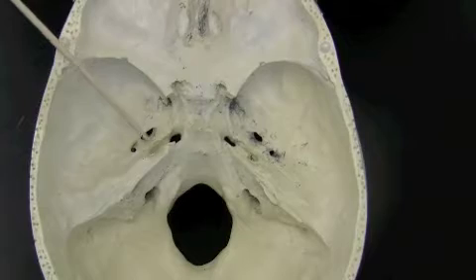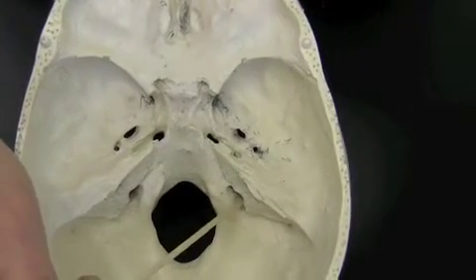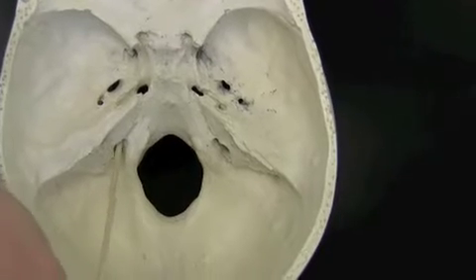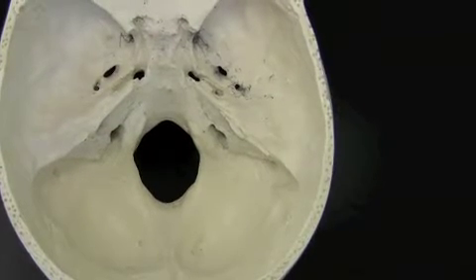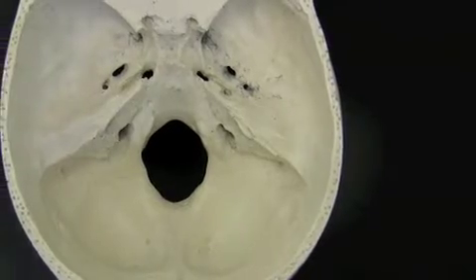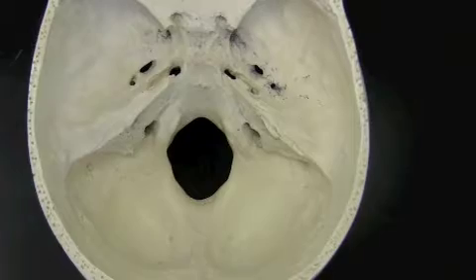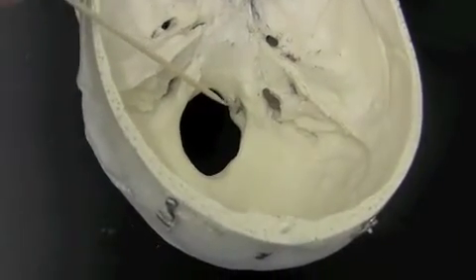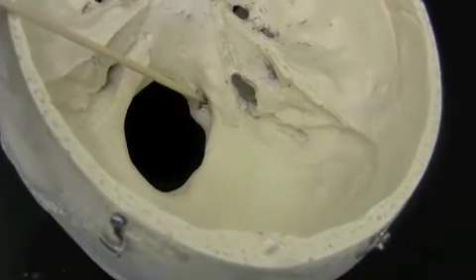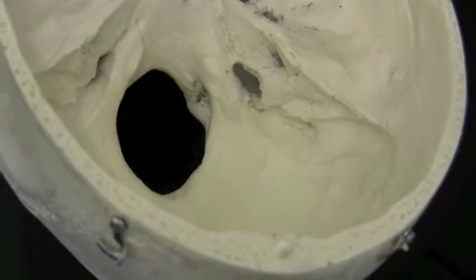Moving farther down, the next important marking is the jugular foramen, here and here. This is an important hole for the passage of the jugular veins as well as several cranial nerves. The next large hole that you see is the foramen magnum. You can just barely see the hypoglossal canal if you tilt the skull like this, and the hypoglossal canal is for the hypoglossal nerve to exit.